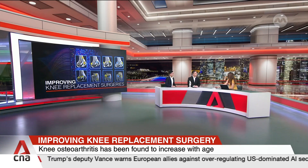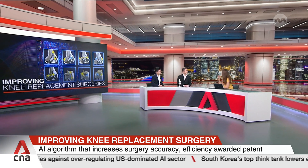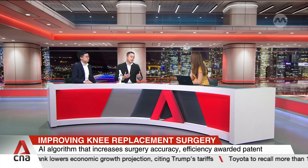Especially with conditions like osteoarthritis set to rise because of our aging population, what does this invention mean for the future of orthopaedic surgery, Dr. Liao? It can help with increased precision in the planning of implants. With faster surgeries, we'll be able to impact surgeons and patients alike. Given our PCT patent, we hope this will scale globally to benefit both surgeons and patients equally in future.